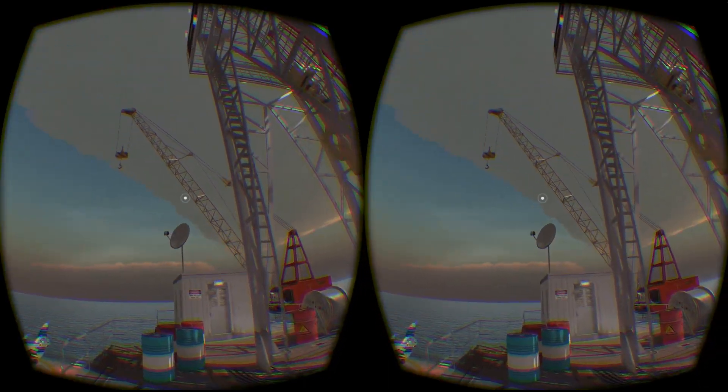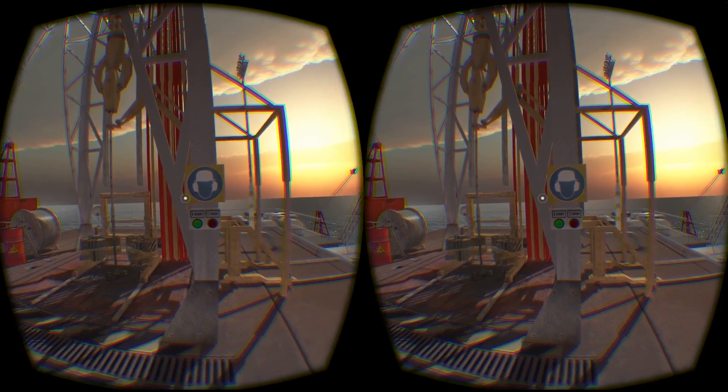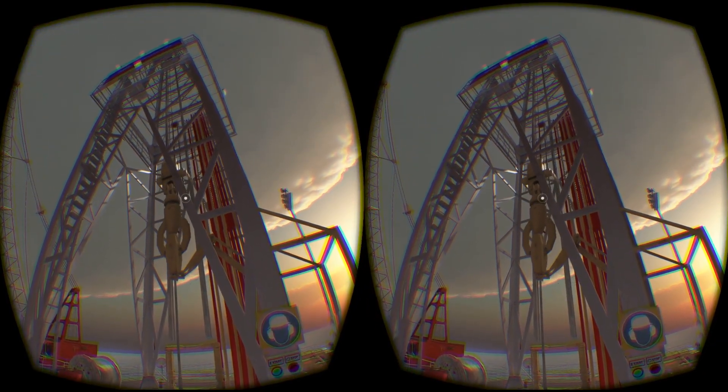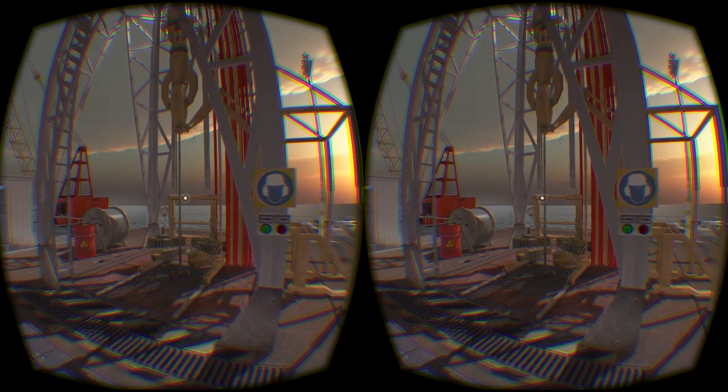We have now arrived at the rig floor. You will see that you have two buttons in front of you — try to push the green button to start the rig operations. Obviously we don't normally let untrained staff near the rig floor, but the beauty of a virtual reality environment is that we can allow people to explore and learn in such environments without the risk of safety incidents.